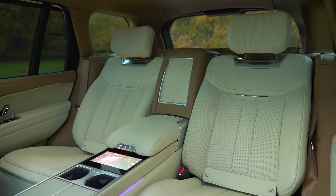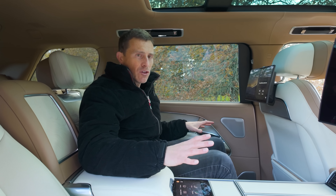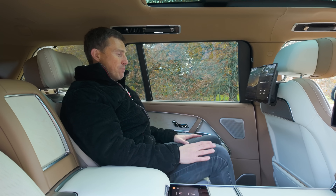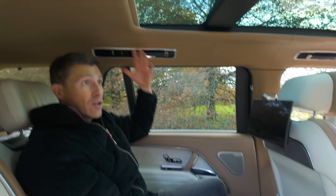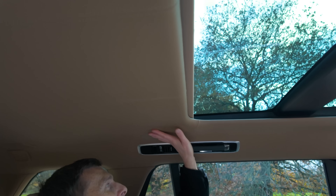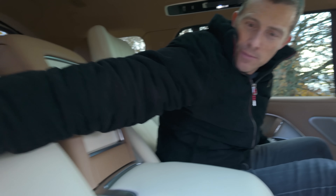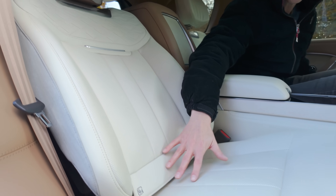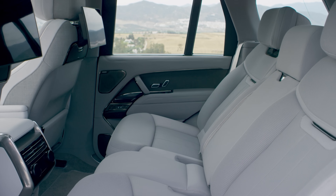Back to modern day and £200,000 worth of Range Rover. Here in the back seats, this SV model is on another level to any other Range Rover ever. Being the extended wheelbase version, look how much knee room there is — loads of headroom as well. Check out this leather headliner — that is just so luxurious.